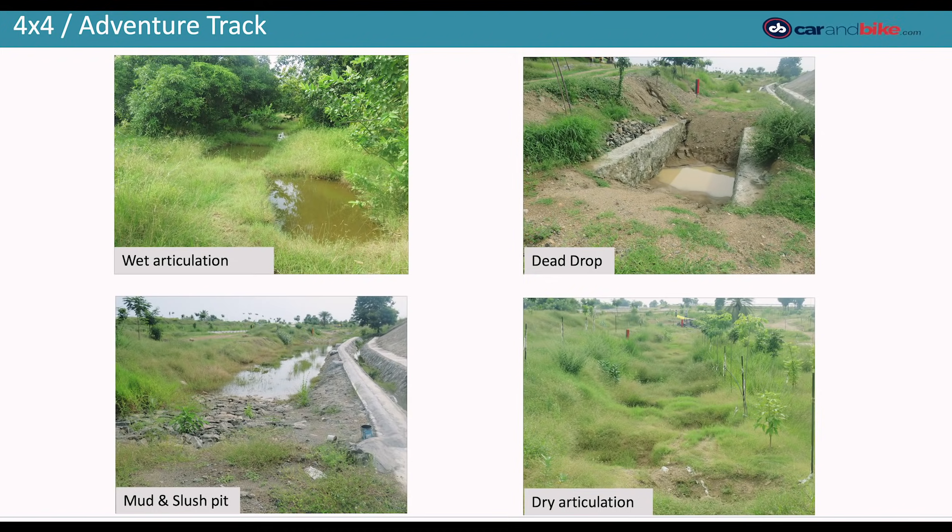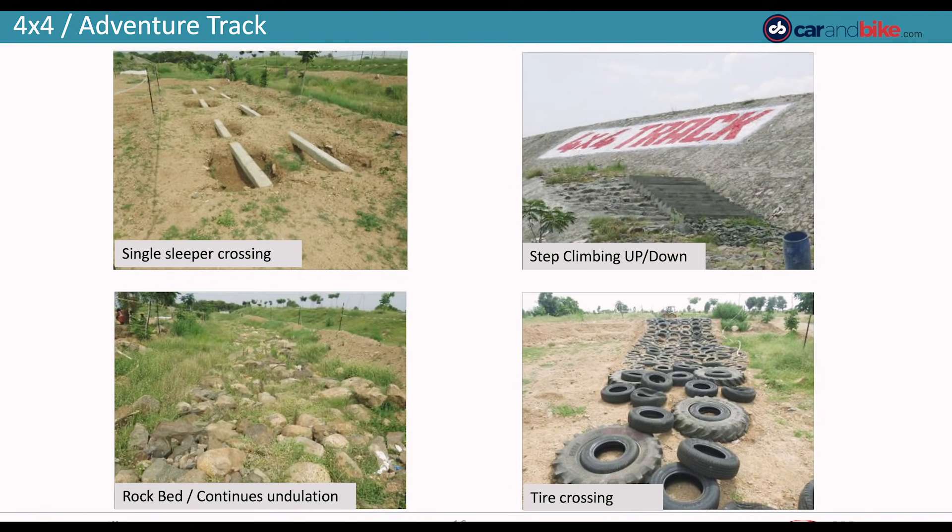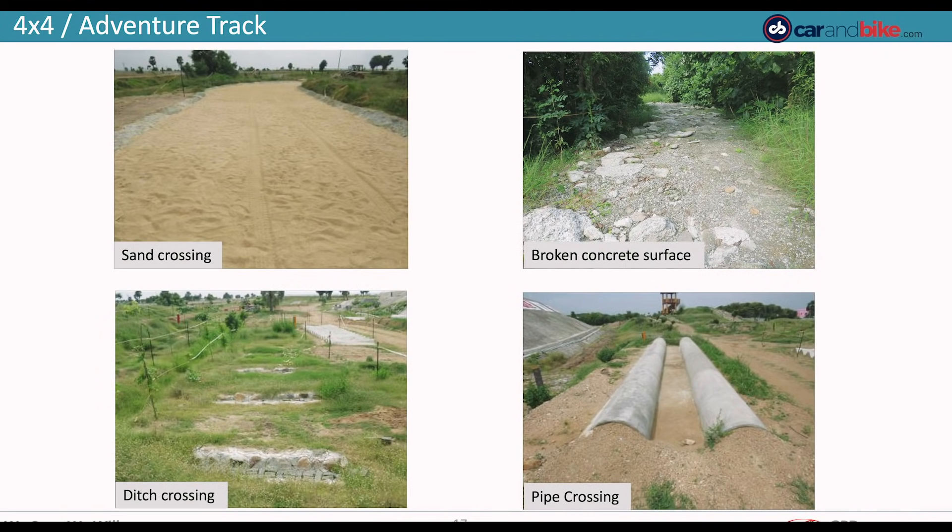There's a 4x4 adventure track with 25 obstacles for testing four-wheel drive and all-wheel drive systems. After all, this is an SUV proving ground.